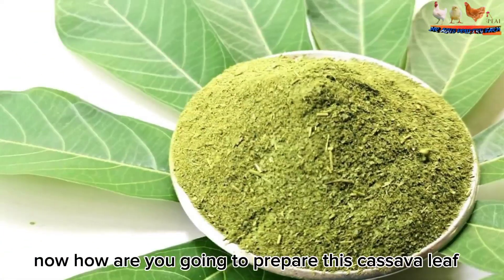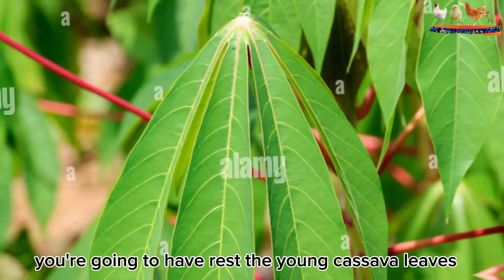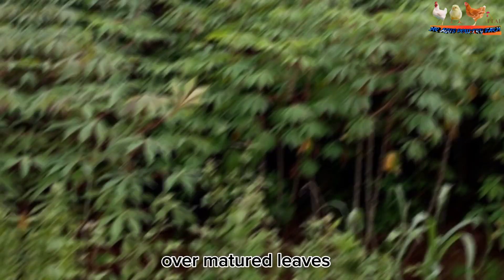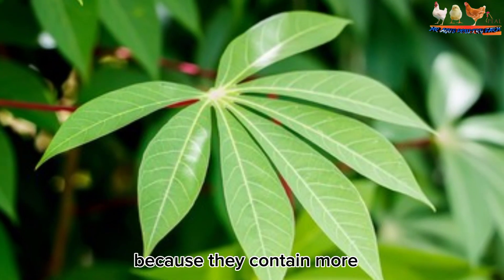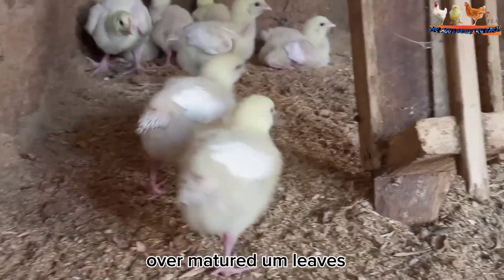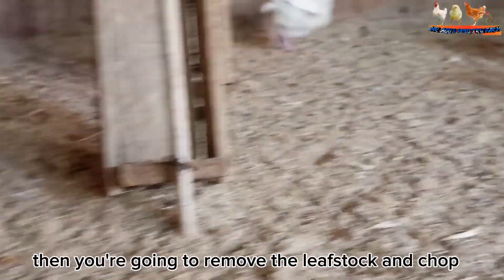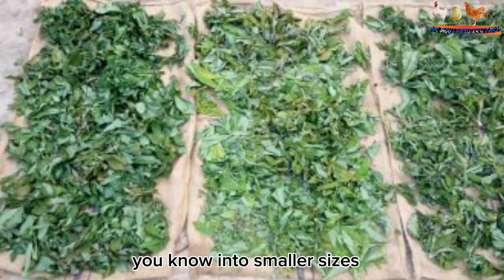To prepare cassava leaf meal, first harvest the young cassava leaves and avoid over-matured leaves. Go for the young leaves because they contain more nutrients compared to the over-matured leaves. Then remove the leaf stalk and chop the leaves into smaller sizes.